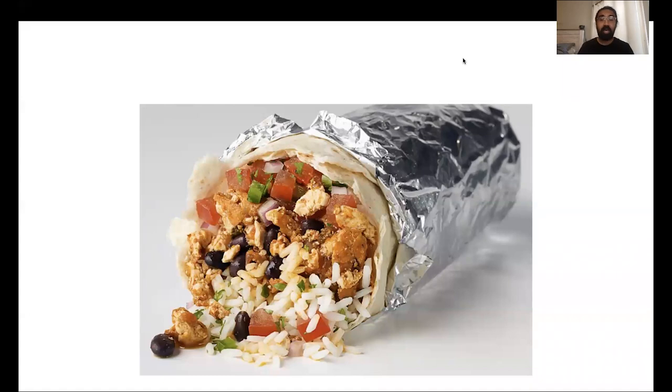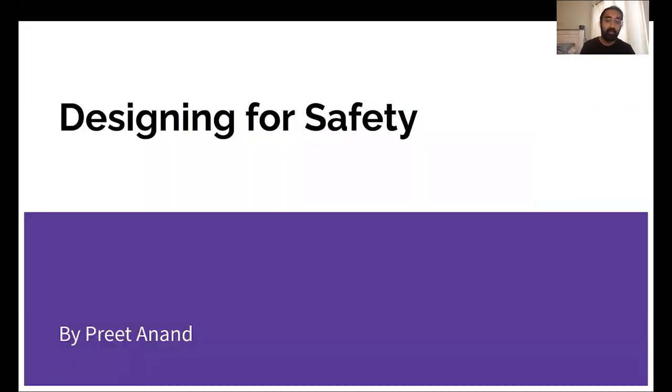Hi everybody, thanks for tuning in. My name is Preet Anand, and we're going to be talking about burritos. Just kidding. We're going to be talking about how to design for safety.